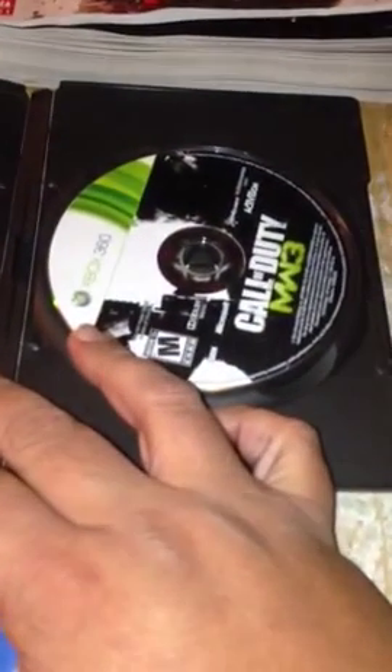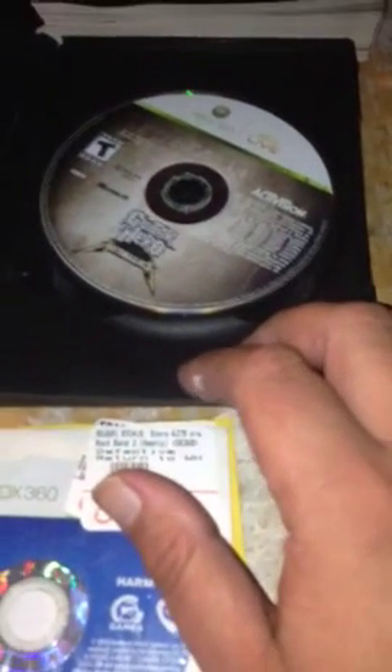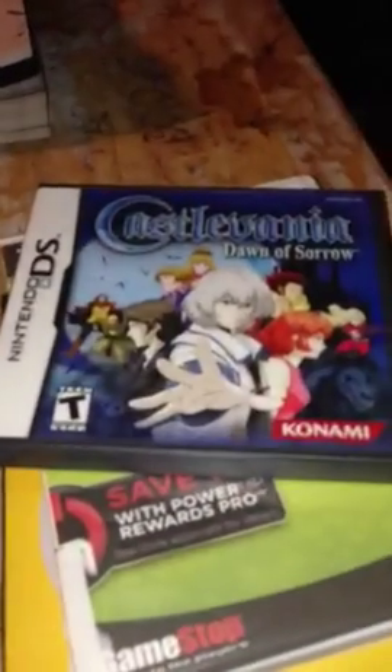Without further ado, let's get into this. We got The Godfather for 360, Rock Band 4 for 360, and Witcher 3. This is in pretty good shape. Guitar Hero Metallica — this is pretty torn up, but that's whatever. Another copy of Witcher 3, pretty good copy. I haven't tested these out yet guys, I just got back.